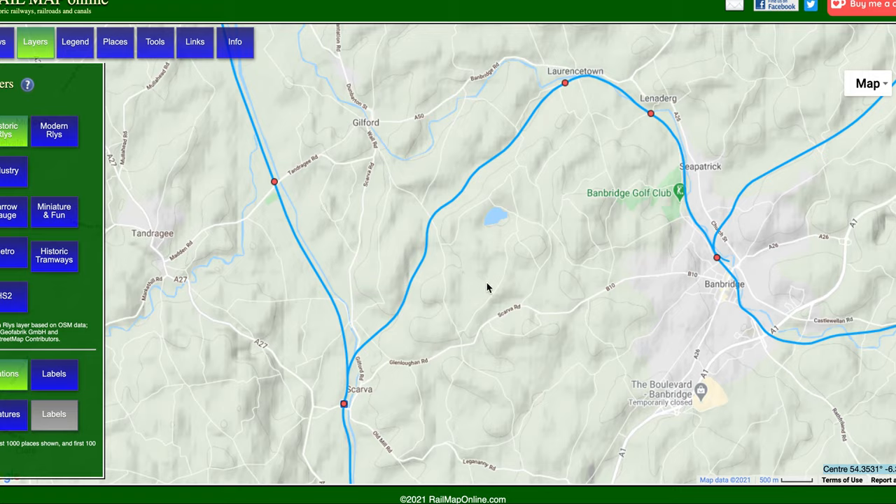Let's take a look at the old Banbridge Junction Railway. It's an interesting little connector that used to run between Scarva and Banbridge.